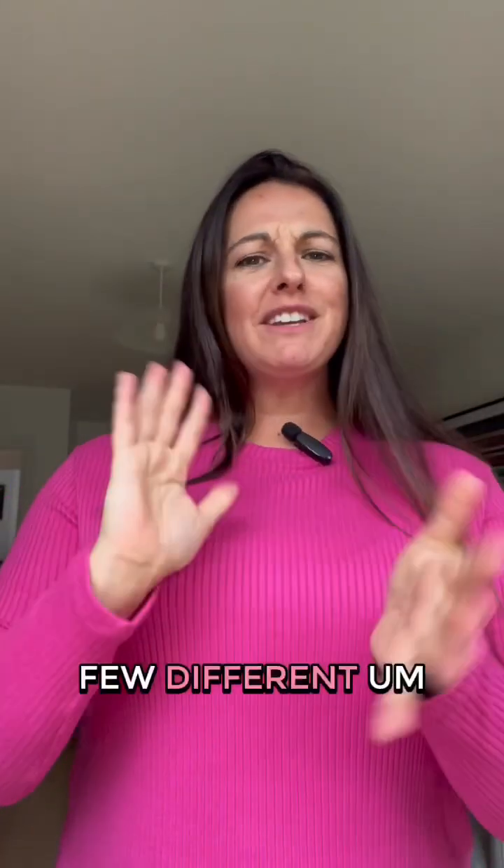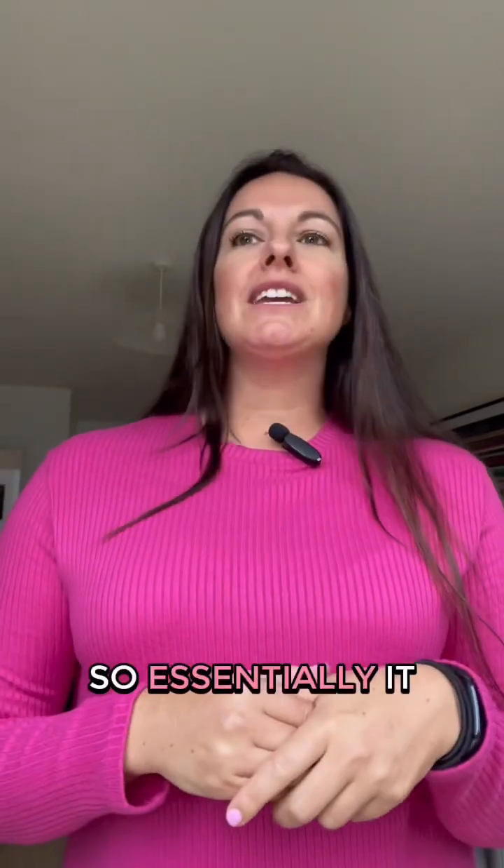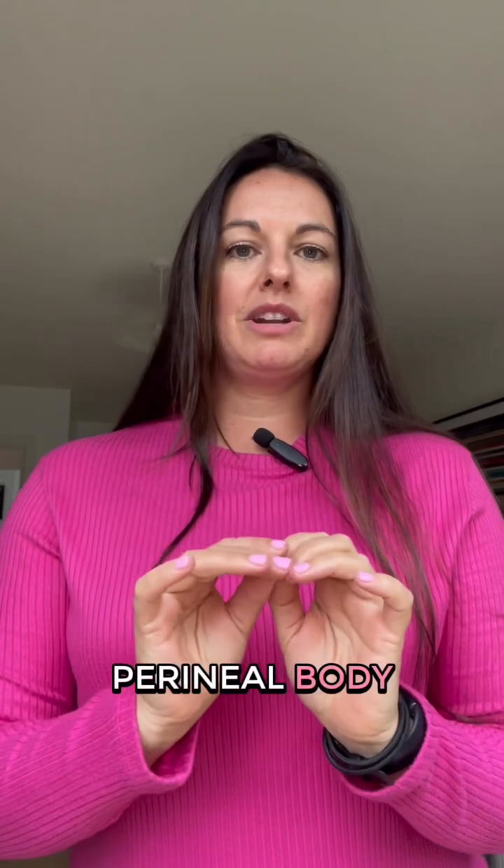It has a few different components to it, so essentially it runs behind your clitoris in sort of two arches, and then it attaches into your perineal body.